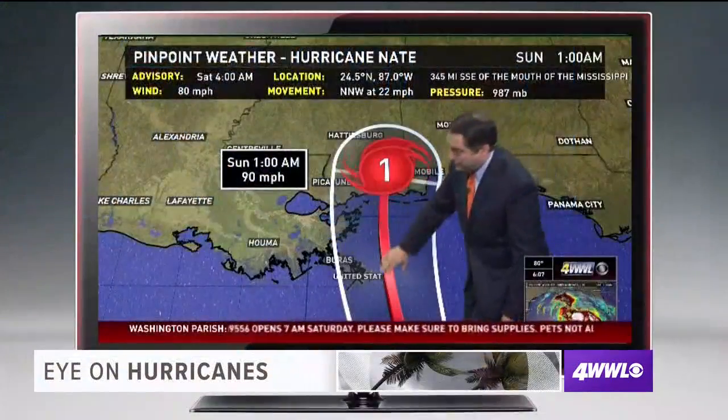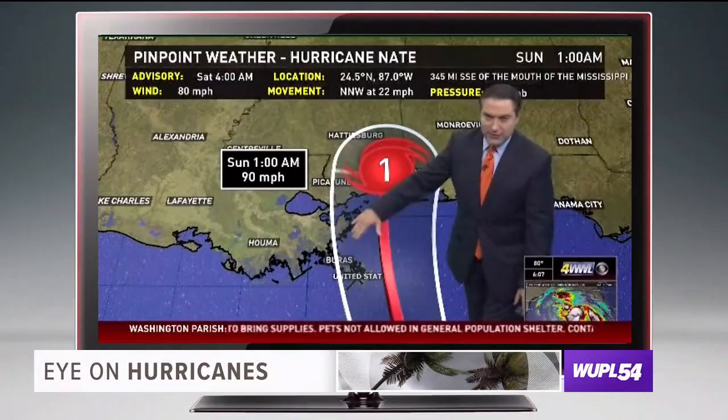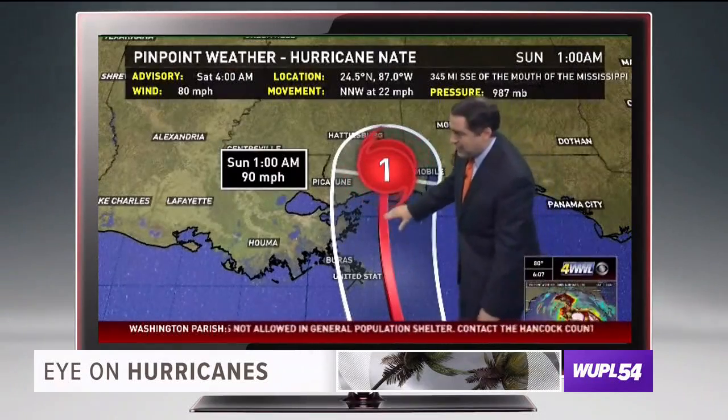There's a change coming to the way you'll see us forecast the track of hurricanes this season. It involves the forecast cone you hear us talk about so often — it's officially called the cone of uncertainty. But better forecasts could mean actually less uncertainty this season. You can't just look at the middle line; you have to look at the entire cone.